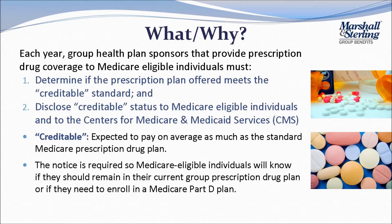Second, communicate your determination to both Medicare-eligible beneficiaries on your plan and to CMS. This notice is required so that Medicare-eligible individuals will know if they should remain in their current group prescription drug plan or if they need to enroll in a Medicare Part D plan.